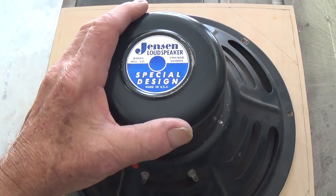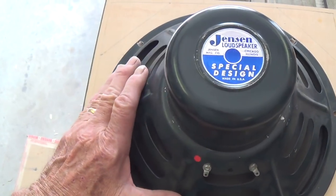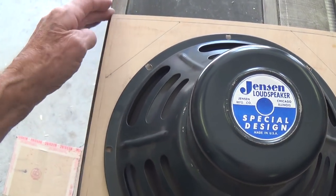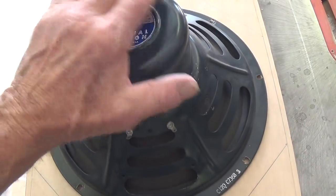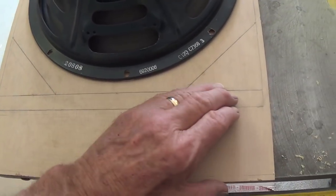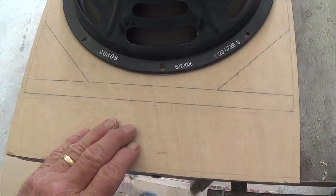A 12-inch speaker is going to give us fabulous big-amp tone, but it also has big size, which means the cabinet for this amp is going to have to be relatively large. My method of dealing with that is to start out with a speaker baffle that can not only handle the size of the speaker with clearance on the sides for installation of the baffle, but also have room down here for the chassis and the different transformers and tubes that will be perched on top of it.